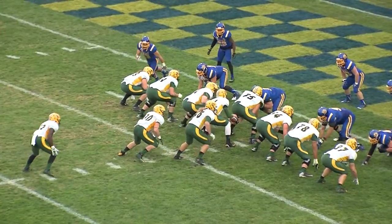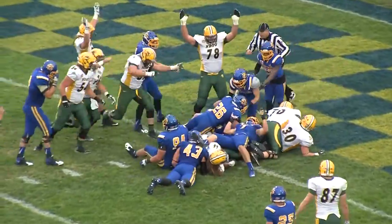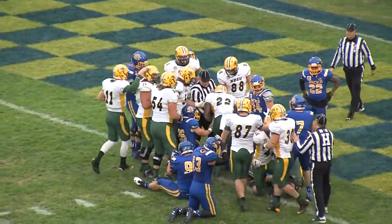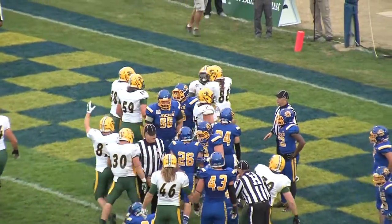First and goal, right hash, Bison at the SDSU 2. Here's Frazier up the middle, inside the one, powering for the goal line. Did he reach it? Yes. Touchdown, North Dakota State. King Frazier, his seventh touchdown of his career.